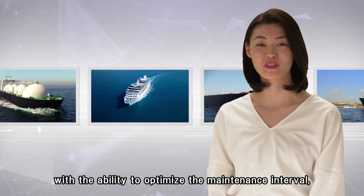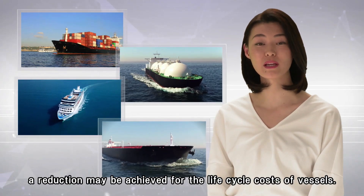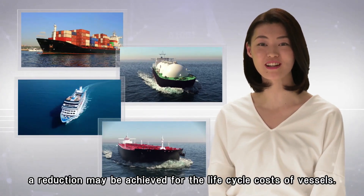Also, with the ability to optimize machinery lifespans, a reduction may be achieved for the lifecycle costs of vessels.